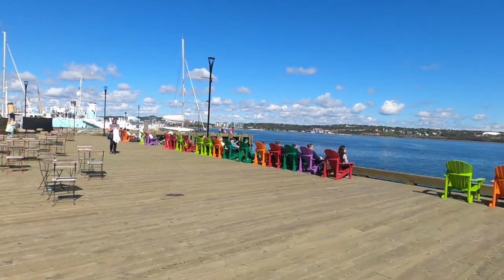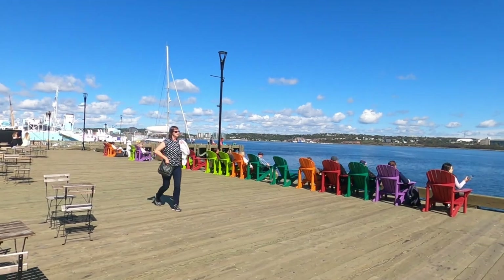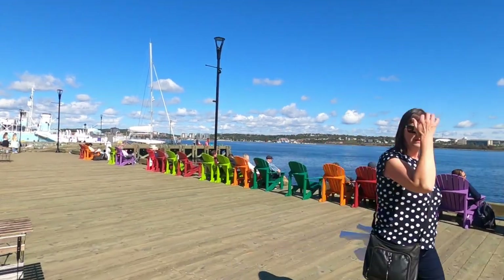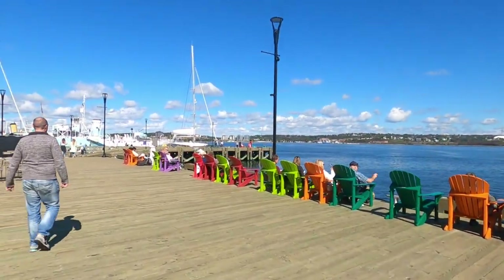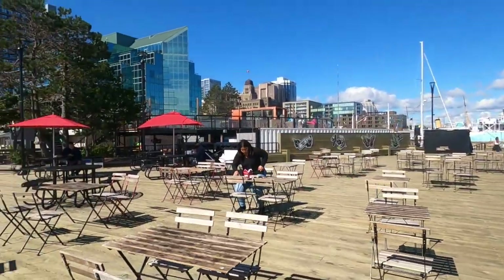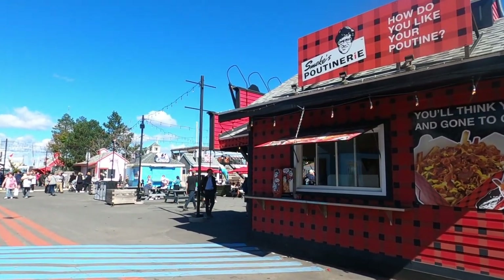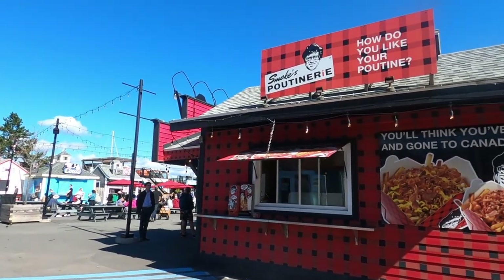One thing about the Maritimes — you know you're there if you see the brightly colored Adirondack chairs. I think that's cute. This is a very pleasant place to sit. There are a lot of food places over here. We'll go take a wander through — there's a nice courtyard with different food stands.